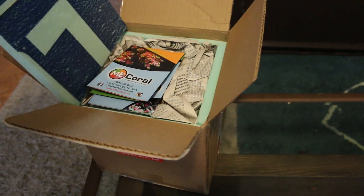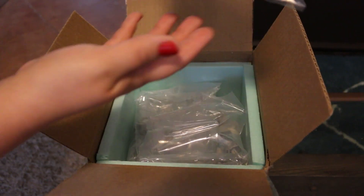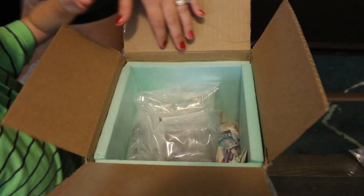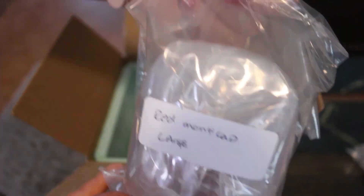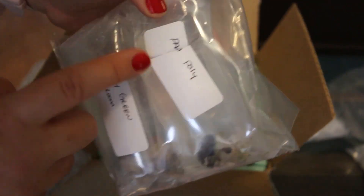Here is the box of corals. They shipped overnight, and that is my beautiful wife unboxing the corals — she's acclimating them to the tank because I wasn't home at the time. Looking at the packaging, everything is nice and tight, sealed together, labeled. You've got bags inside of another sealed bag. All of these corals are packaged really, really well. I'm very impressed — there was no damage to the shipment at all. Everything was nice and healthy, and I'm very impressed with the size of the corals.